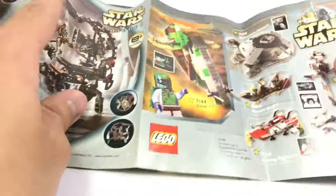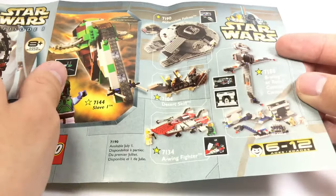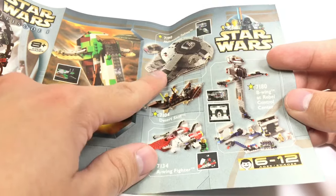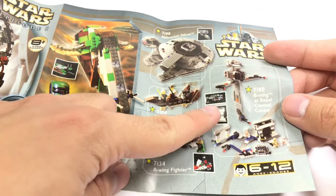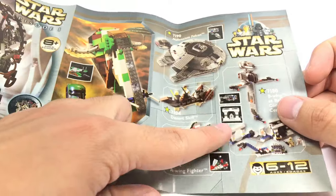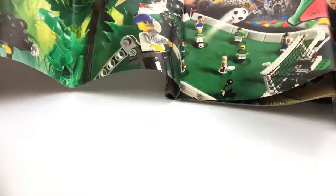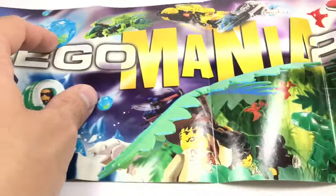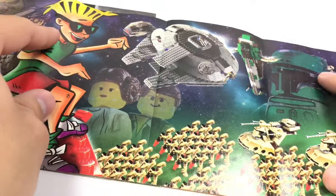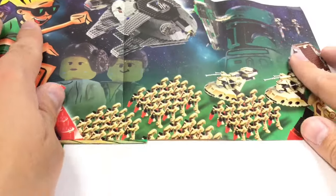You can see they have a lot of Star Wars sets even back then in its second year. A-Wing Fighter, which I've reviewed — that was in the direct-to-consumer catalog. Desert Skiff, another set I've reviewed. Millennium Falcon, a set I really want. And the B-Wing Rebel Control Center, which I still have unbuilt because it's a pretty messy build — I don't know if I'll review it here or wait until I get back home. Oh, and this is like a little design right here — LEGO Mania 2000. You can see it carries on to Star Wars with a little army of battle droids, which even though I don't like battle droids, that little setup looks pretty cool.